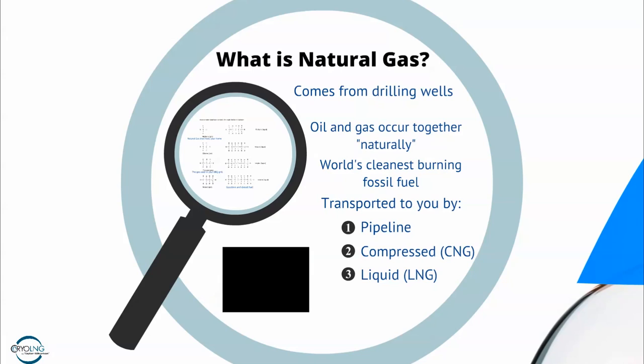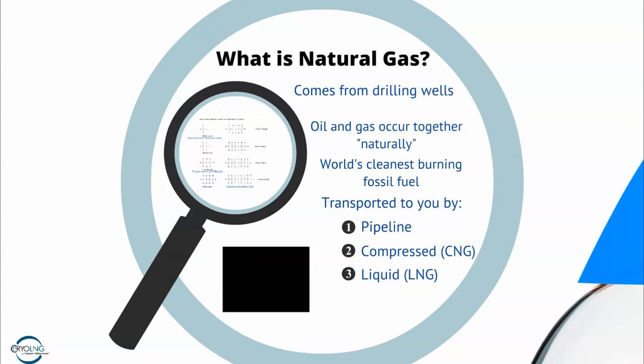The other way is to liquefy it — freeze the gas — and it condenses into a liquid, where we put it into fancy bottles and transport it from point A to point B.